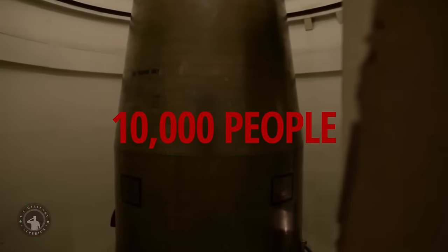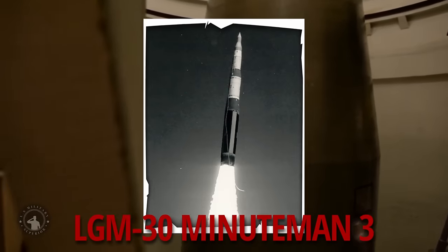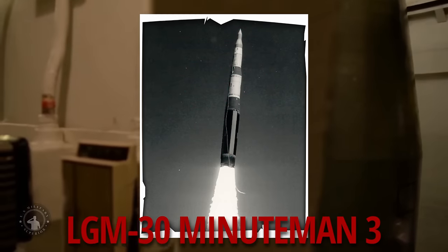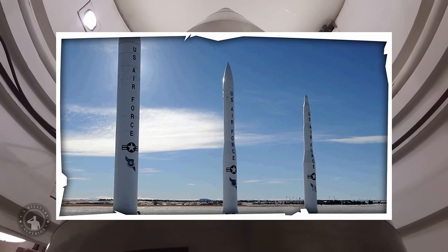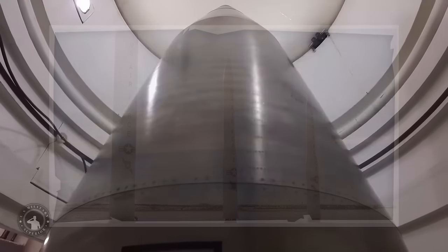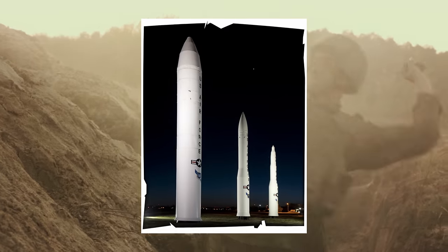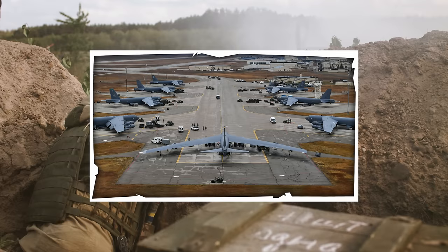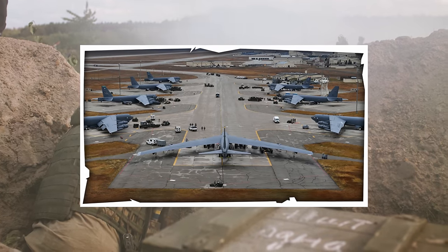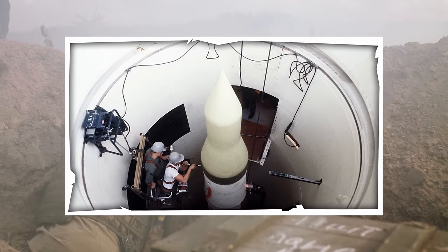There are more than 10,000 people supporting up to 400 on-alert, combat-ready LGM-30G Minuteman III intercontinental ballistic missiles — ICBMs — provided in hardened silos across five different states. This is made up of three different air force bases: the 90th Missile Wing at F.E. Warren Air Force Base in Wyoming, the 91st Missile Wing at Minot Air Force Base in North Dakota, and the 341st Missile Wing at Malmstrom Air Force Base in Montana.